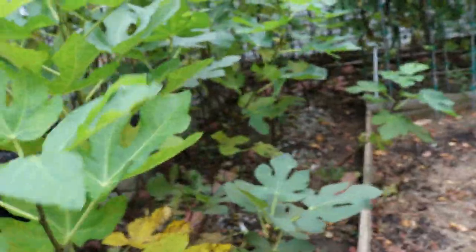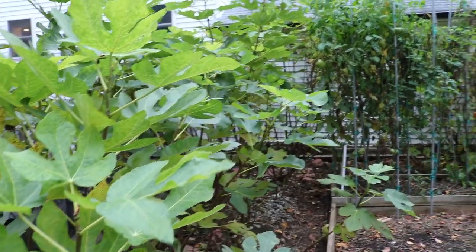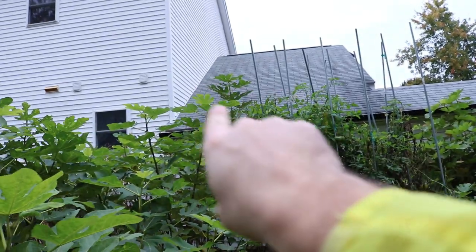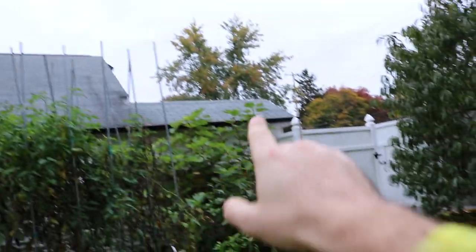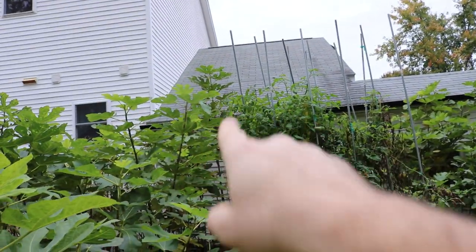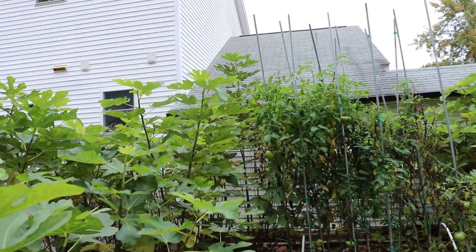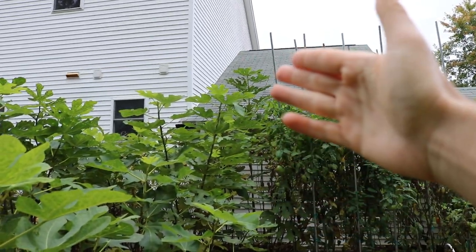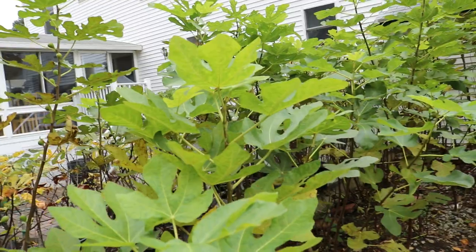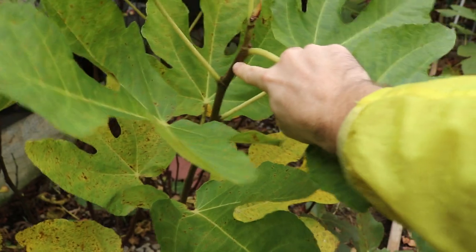We're going to show you the varieties that are really well lignified — or as good as they're going to get — and then the varieties that are not. See this tree back here? It's the tallest tree in my yard, taller than even trees that are a couple of years older. That right there is Smith. And what you know about Smith is that it's one of the least hardy varieties. Maybe because it just continues to grow faster than most other varieties and doesn't die off as quickly, so lignification just isn't there.